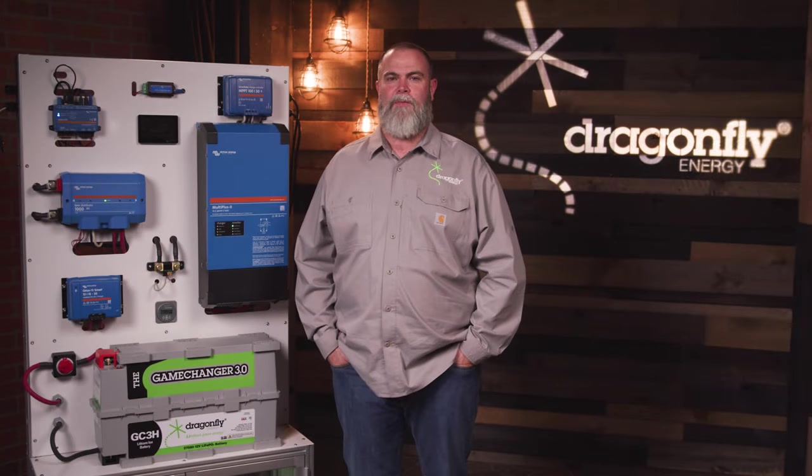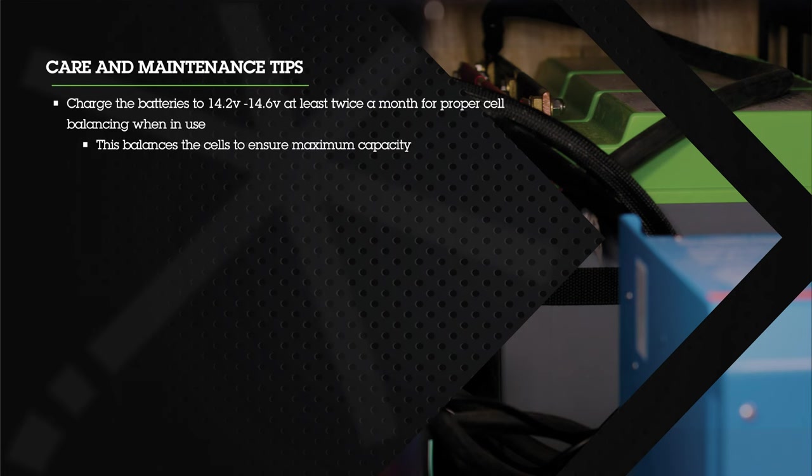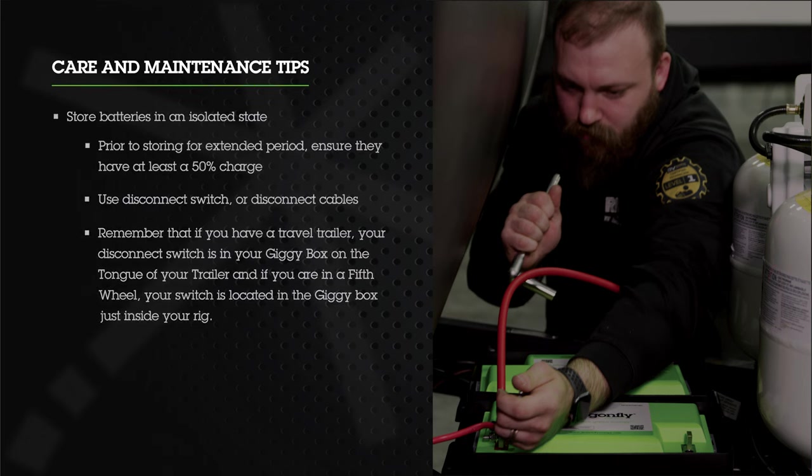While Dragonfly Energy batteries are virtually maintenance-free, here are a few extra tips to ensure the longest lifespan. Charge the batteries to 14.2 to 14.6 volts at least twice a month for proper cell balancing when in use — this balances the cells to ensure maximum capacity and happens automatically with the charging equipment installed in your trailer. When storing batteries, store them in an isolated state. Prior to storing for an extended period, ensure they're charged up at least 50% and use your disconnect switch to isolate the loads. For travel trailers, the disconnect switch is in the giggy box on the tongue; for fifth wheels, it's in the giggy box just inside the door.